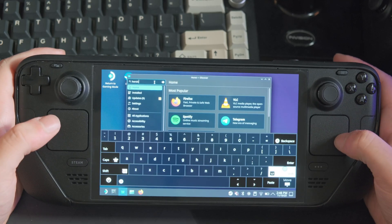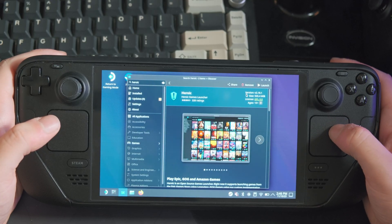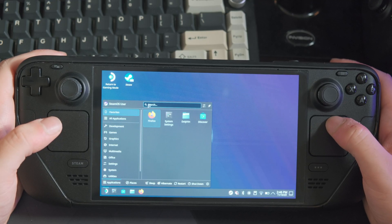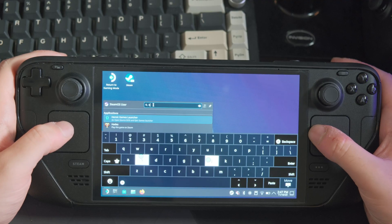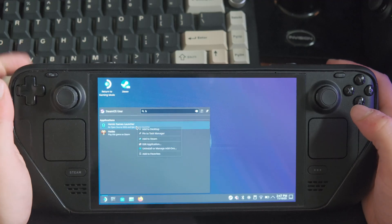Heroic gives you access to your Epic Games library, lets you download and launch games, and handles most of the compatibility work for you under the hood. After Heroic finishes installing, open your application menu, find Heroic, and hover with your mouse above it. Press the left trigger to open the right-click menu and select Add to Steam — that makes Heroic show up in game mode like any other regular game.